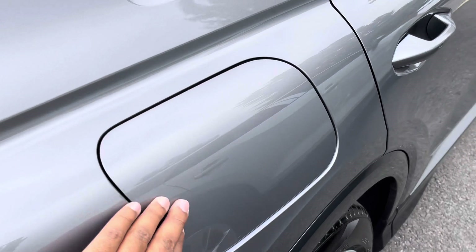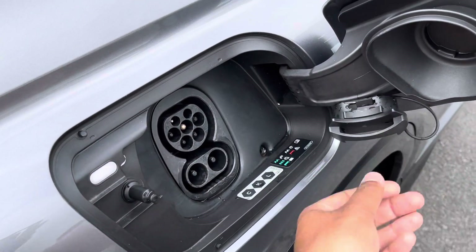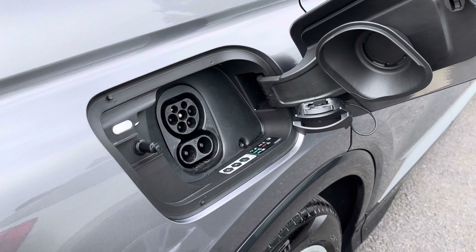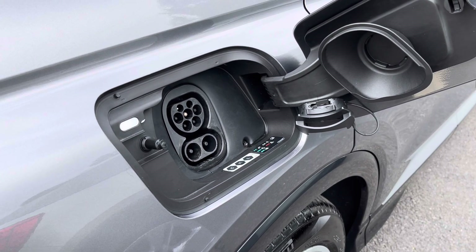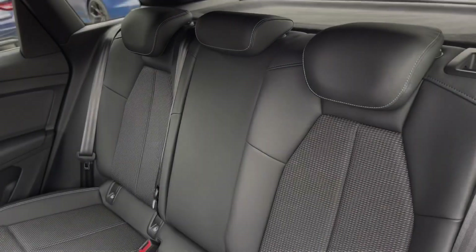On the driver's side of the car, you'll find the charging port supporting both AC and DC charging. Here you can rapid top up the battery up to 80% in just 30 minutes, while a fast home charger can fully charge the battery in just 7 hours and 30 minutes, providing a range of up to 311 miles.